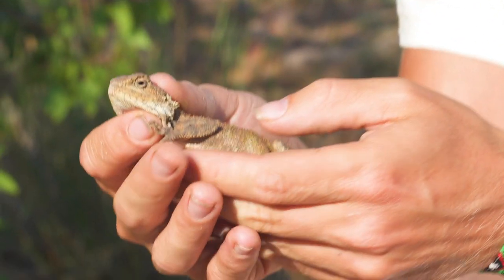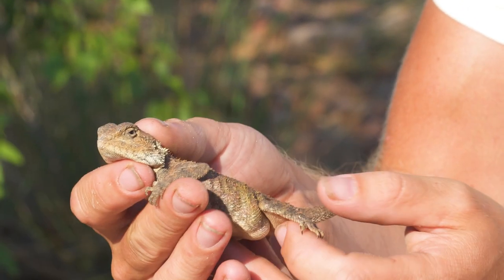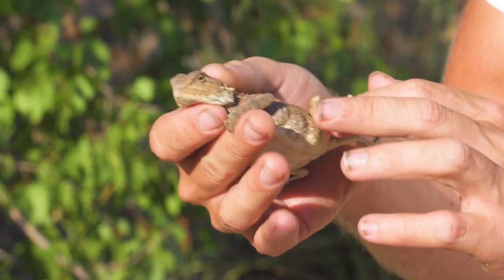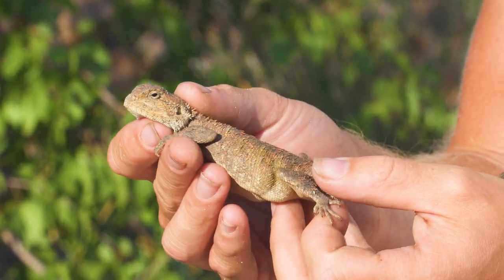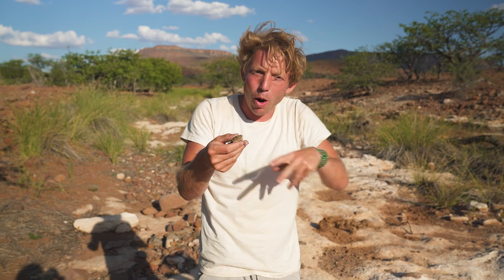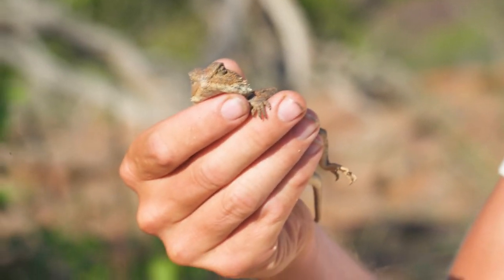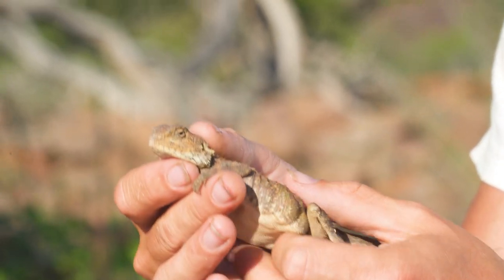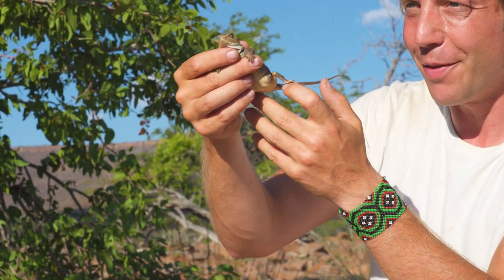Look at that — we've got a lizard. This is a ground agama. You can see she's gorgeous — look, big fat belly. That is a gravid female, so there are some eggs in there. She'll soon be digging a little hole and putting those eggs in there, hoping they'll be able to hatch without a predator coming along. There will be maybe six to ten little babies that come out of those eggs. But we've got to keep going — I'm going to try and find these elephants. Tracking these down is actually much harder than expected.